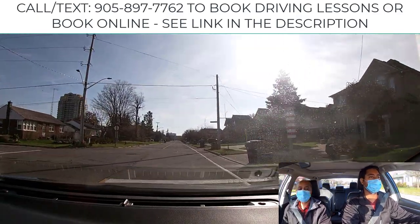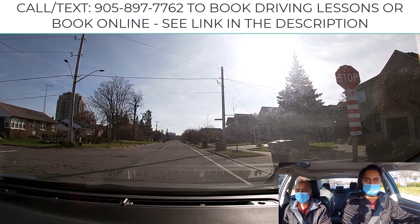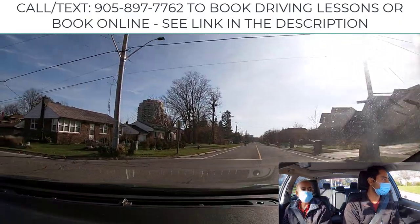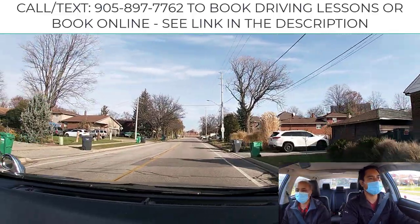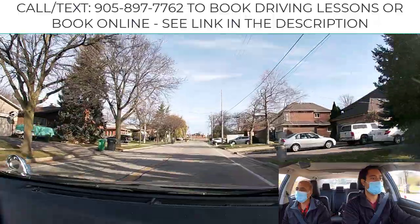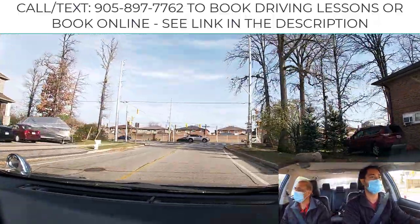If the speed limit is not posted, you assume it's 50 in the city — even in a commercial area it will be 50, as well as residential, unless otherwise posted. Very good — make a left-hand turn please.